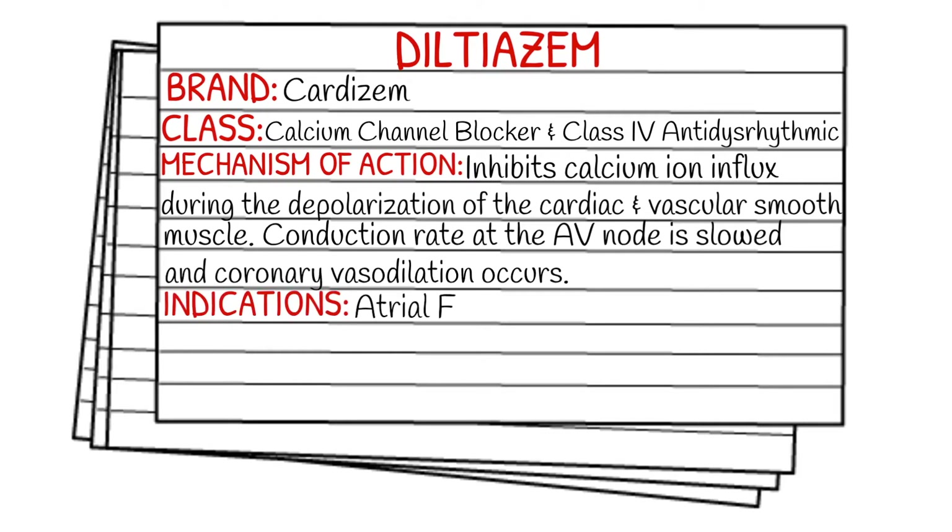Your indications are going to be atrial fibrillation or flutter with rapid ventricular response, or paroxysmal SVT.